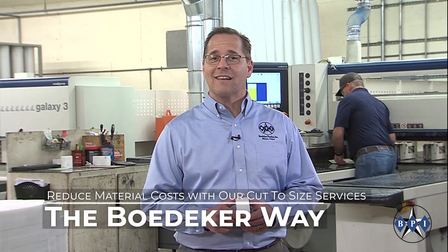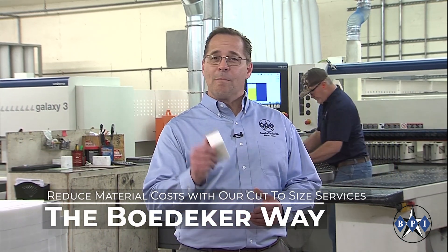The cost of purchasing material sizes that are not optimal for your project can be substantial. Fedeker will custom cut any material to meet your needs.